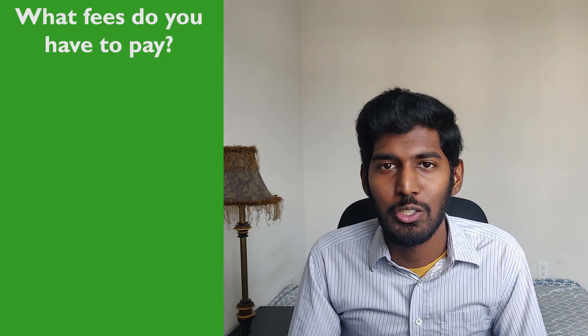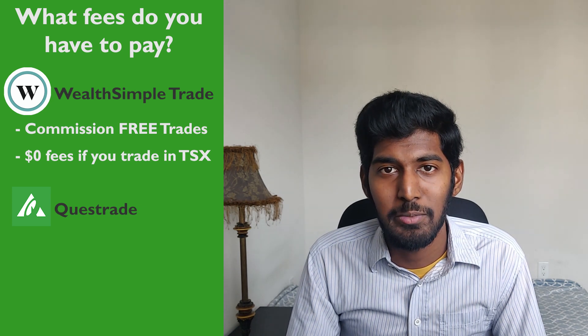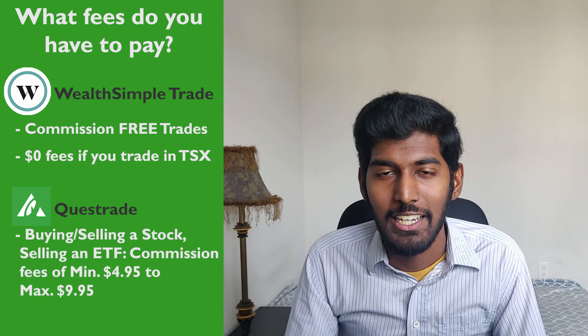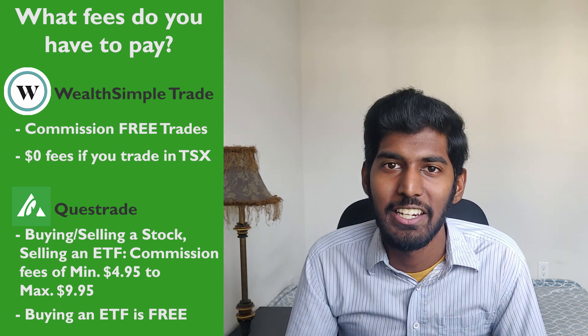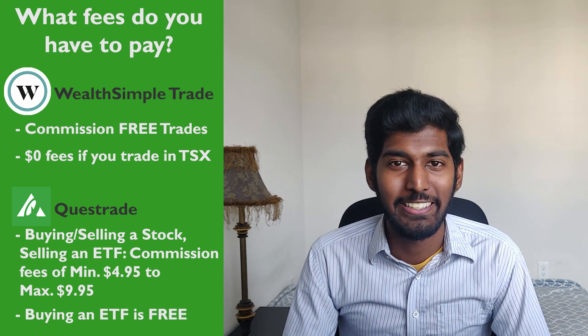Next, what fees do you have to pay? Wealthsimple Trade is the first investment brokerage in Canada that provides commission-free trades — it's absolutely free when you trade on the TSX. Whereas Questrade charges a minimum of $4.95 per trade, up to a maximum of $9.95, with the exception that buying ETFs is free, but selling ETFs still incurs the $4.95–$9.95 fee. No doubt Wealthsimple Trade wins in terms of fees — you can't beat free.